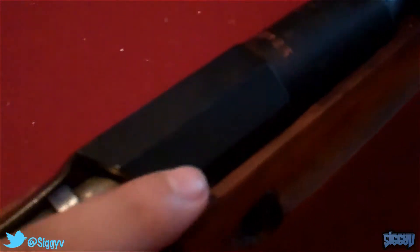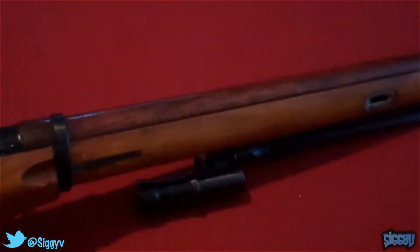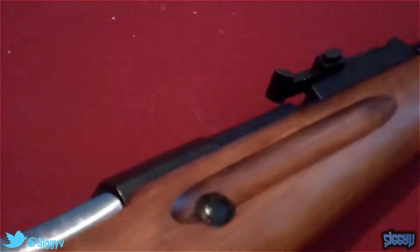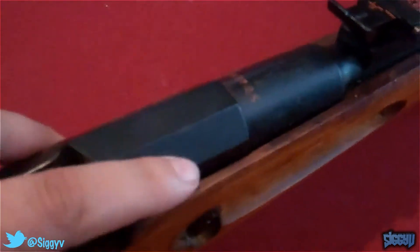In 1935 or 1936 they changed it to a cylinder receiver, because they wanted to use the Mosin-Nagant primarily as a sniper rifle. There was a scope put on there, and the bolt was a little harder to load with the scope, so they changed it to a cylinder receiver. The hex receivers are a little less common, so collectors would want the hex receiver. It's a sweet gun.